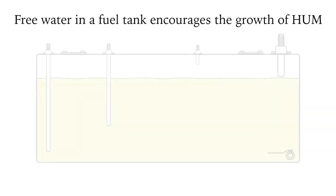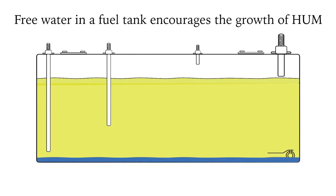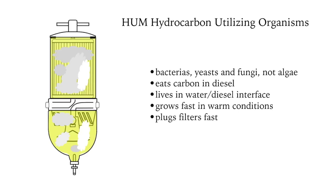Another danger with the presence of free water — water at the bottom of the fuel tank — is that it encourages the growth of HUM: hydrocarbon utilizing organisms. These slime-like organisms, yeasts, bacteria, and fungi will block filter elements and hoses and stop the engine.